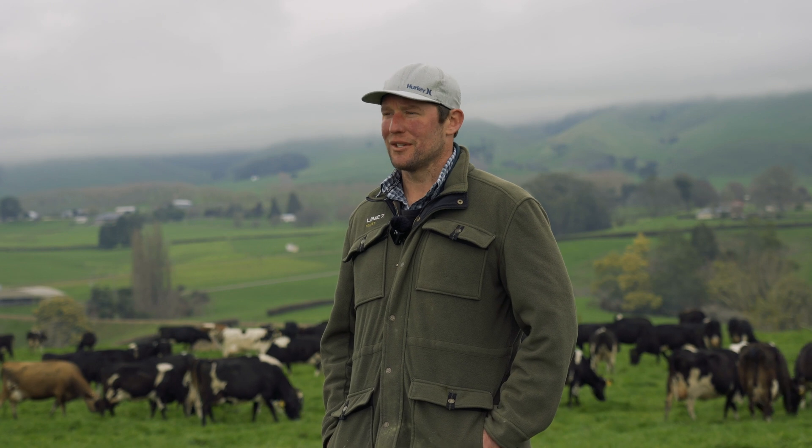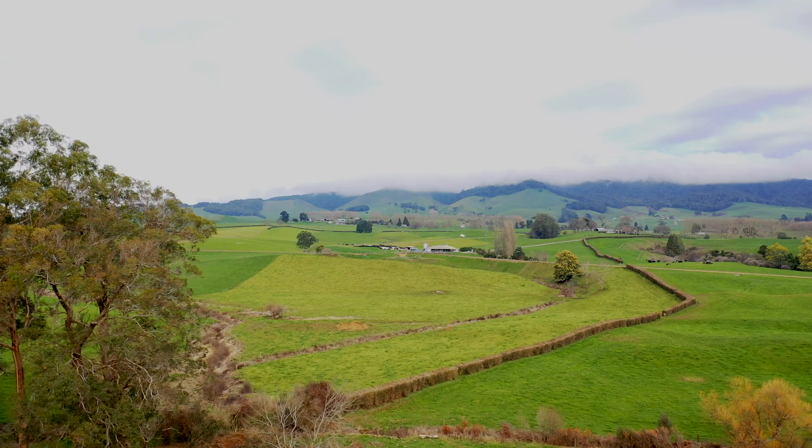I'm James Dallinger. We're 20 minutes south of Cambridge in Mangatautry, milking 630 crossbreed cows on 220 effective rolling hectares.